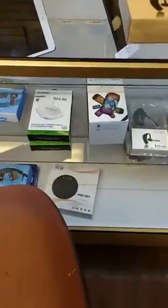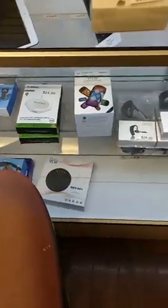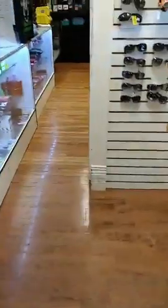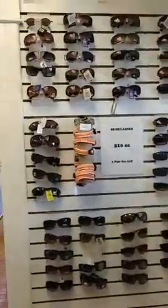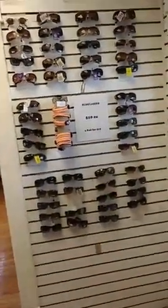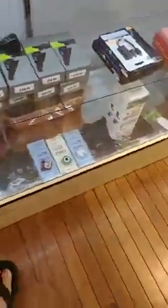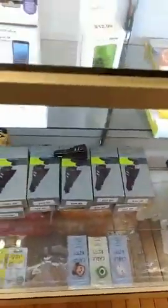We also have a couple other different things: some fast charge pads, a couple Bluetooth speakers, different kinds of chargers. We also sell sunglasses — a lot of people didn't know that. They are $10 each or two for $18.